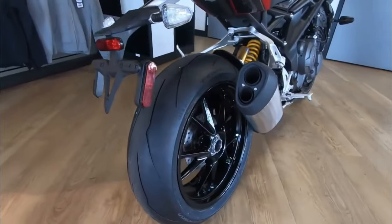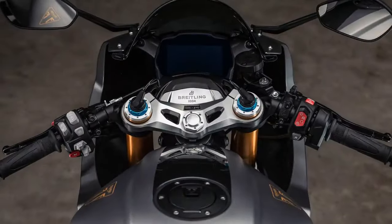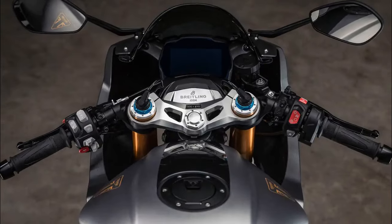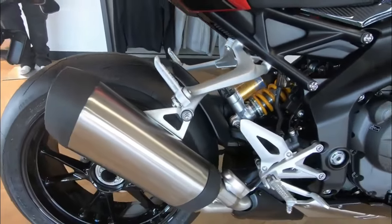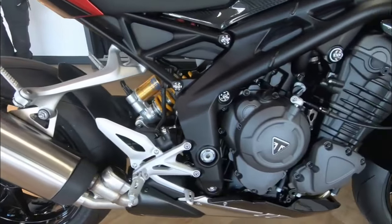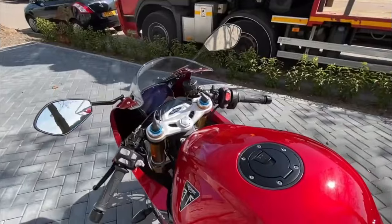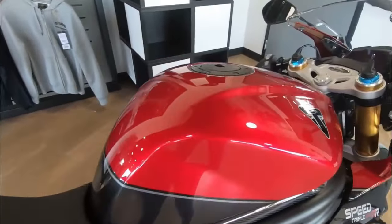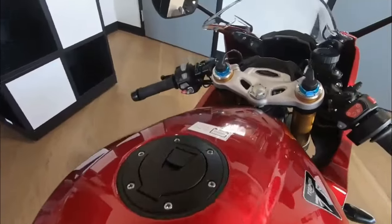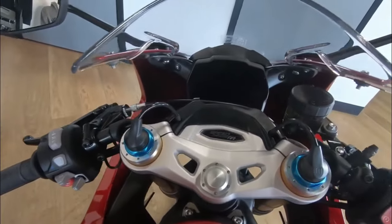The partnership between Triumph and Breitling is born from a shared philosophy of precision, performance, and impeccable style. Triumph CEO Nick Bloor remarks: "Teaming up with Breitling, we've united two worlds, delivering our shared passions for precision, speed, and impeccable style." George Kern, CEO of Breitling, adds: "With Triumph, we share a rugged spirit that combines artistry with adventure."